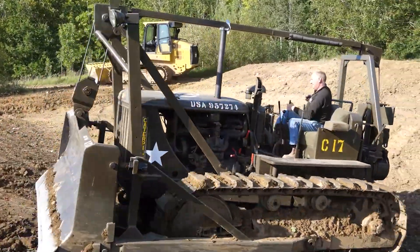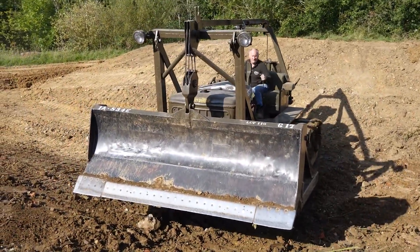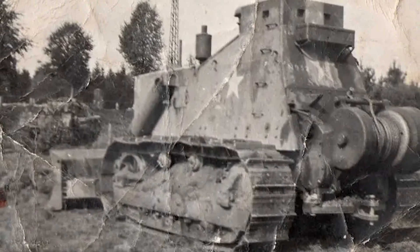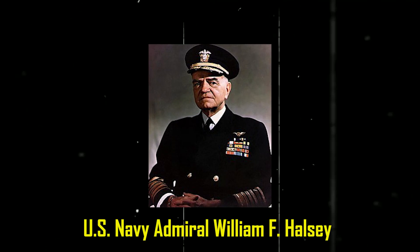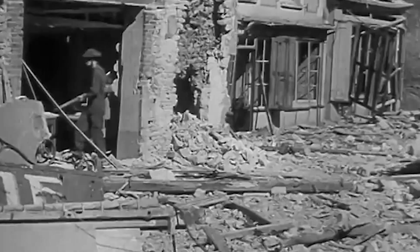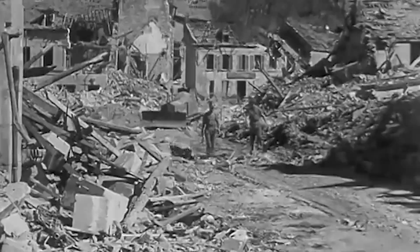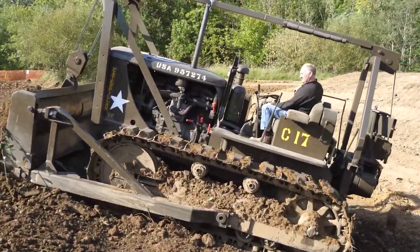Over in the Pacific Theater, bulldozers were just as vital. They carved airstrips out of dense jungle in days, built the critical Burma and Ledo roads, and cleared debris in bombed-out cities. Their ability to reshape the battlefield so quickly made them as important as tanks. When U.S. Navy Admiral William F. Halsey was asked what won the war in the Pacific, he named four things: the submarine, the airplane, the tank, and the bulldozer. It was a stunning tribute to a machine designed for construction, not combat, cementing its legacy as an unlikely war hero.